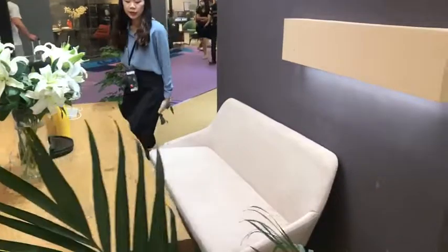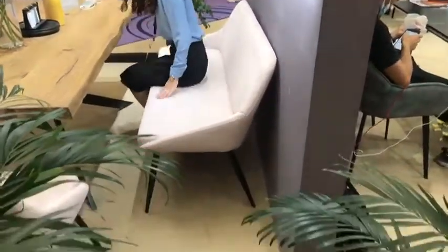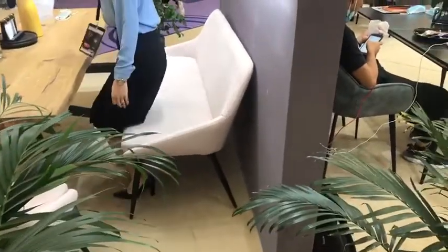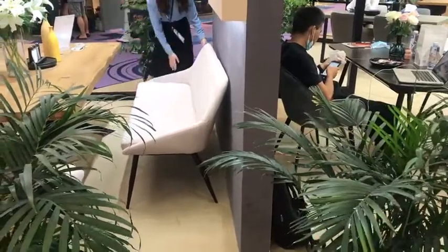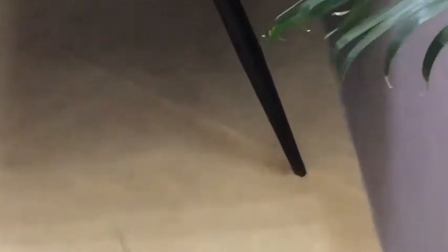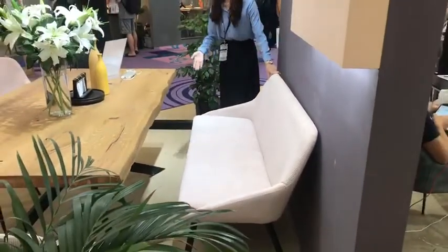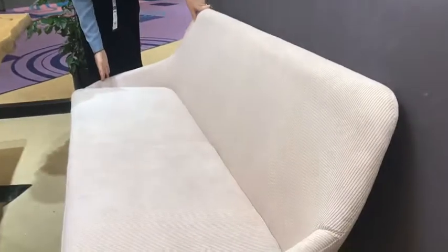This bench can suit at least three people. It is made with the same corduroy fabric and the legs are metal tube with powder coating. Maybe because of the light it will have a slight color difference, but this bench and this chair use the same pink corduroy fabric.